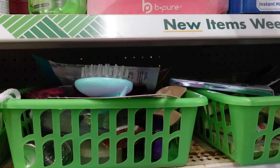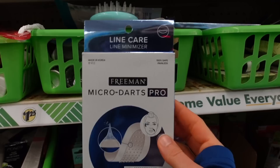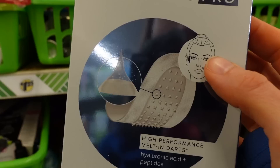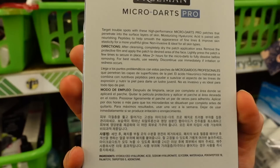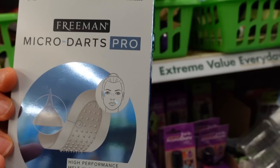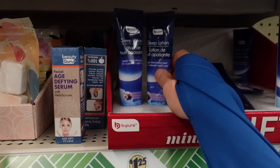Oh, check this out — Freeman Micro Dart Pro. This is new. These micro darts always give me pause, because it's bad enough if you develop an allergy or irritation to an ingredient, but if you have that ingredient under occlusion and you're enhancing penetration into the skin with these little micro darts that dissolve, it can really cause a lot of problems. The ingredients — hydrolyzed hyaluronic acid, sodium hyaluronate, glycerin, pentapeptide-18, and palmitoyl tripeptide — look like they would help plump up fine lines and wrinkles, and they're not common allergens. These actually look kind of promising.